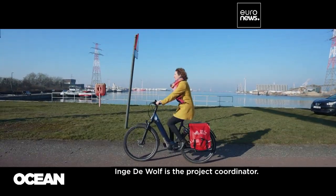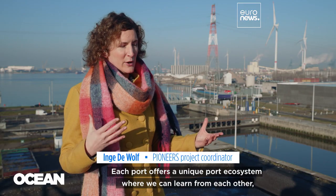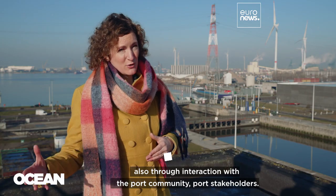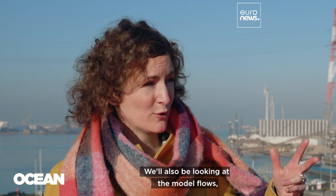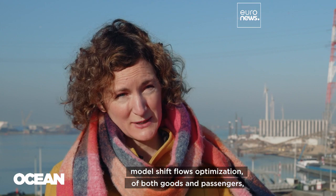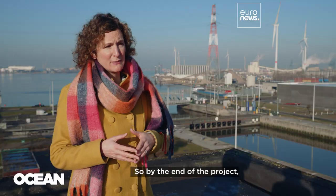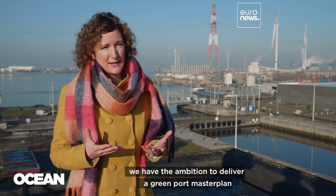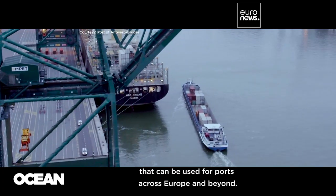Project coordinator Inge de Wolff explains: each port offers a unique ecosystem where we can learn from each other through interaction with the port community and stakeholders. We will be focusing on clean energy production and supply, sustainable port design, modal shift flows, optimization of both goods and passengers, and digital transformation. By the end of the project, we have the ambition to deliver a green port master plan that can be used for ports across Europe and beyond.